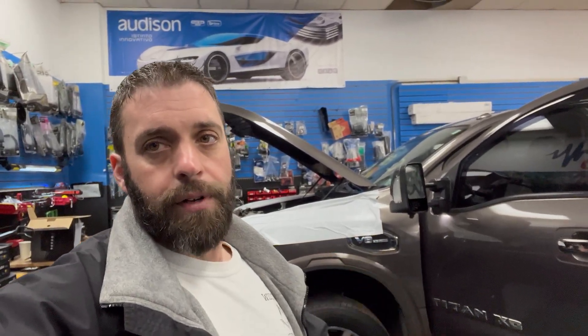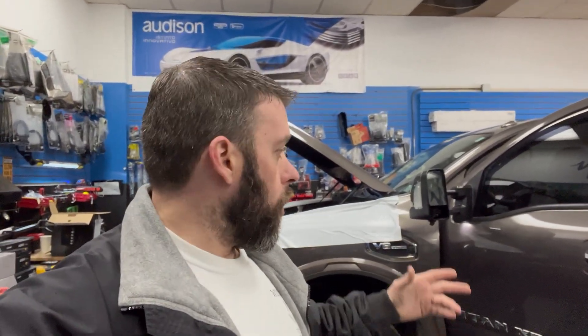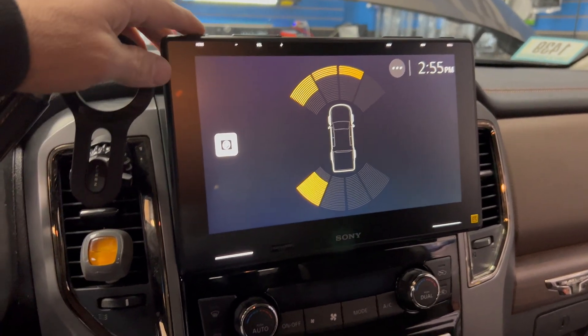Wait until you see what we did to this truck. This customer came in with a 2017 Nissan Titan and wanted some added features. After consulting with him, we came up with a project, and here is almost the completed finished outcome.